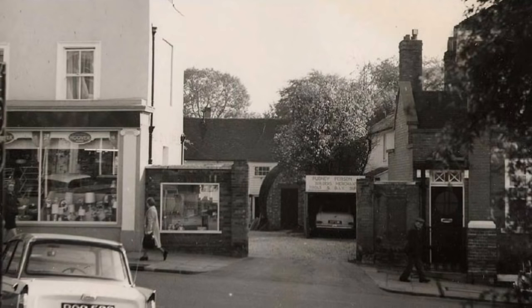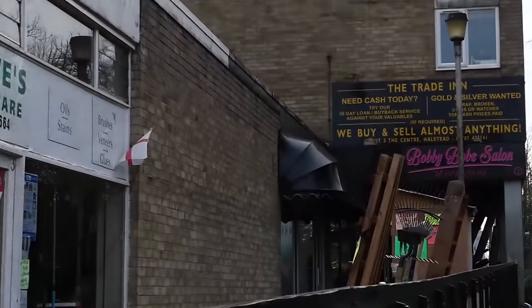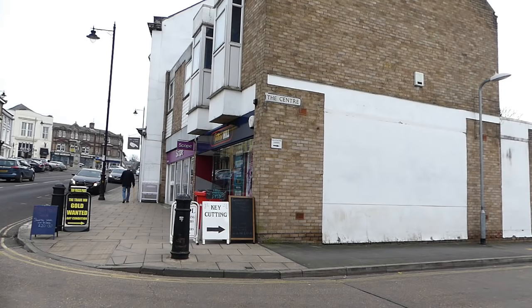In the 1960s, Pudney and Pearson's courtyard was bulldozed and replaced with yes, another supermarket — also short-lived. Many locals think this is the ugliest building in Halstead.